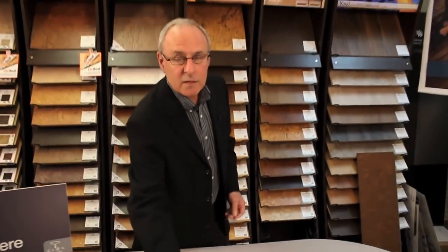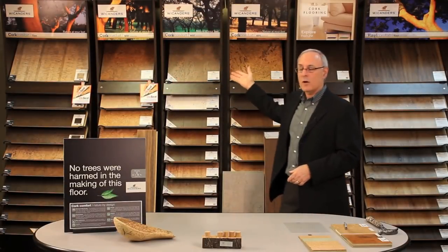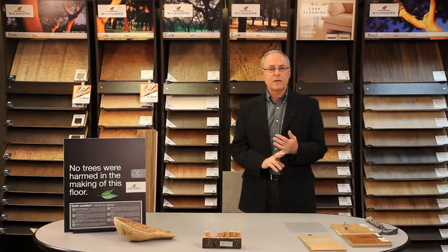What we're here for today is to speak with you about the many benefits of cork flooring. You can see behind me a sample of some of the different types of products that we carry — different types of wear layers, different warranties on our product, different styles, designs, and colors throughout the line.